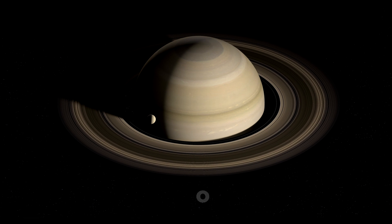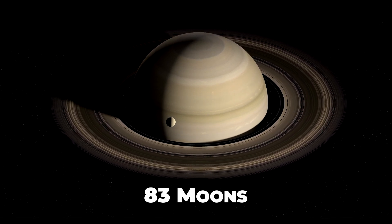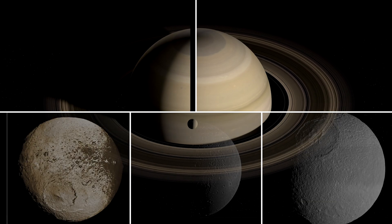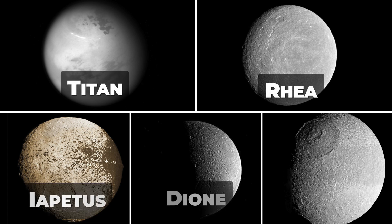Saturn has a total of 83 moons, making it the planet with the most moons in our solar system. Jupiter has 80 moons. The largest of Saturn's moons are Titan, Rhea, Iapetus, Dione, and Tethys.